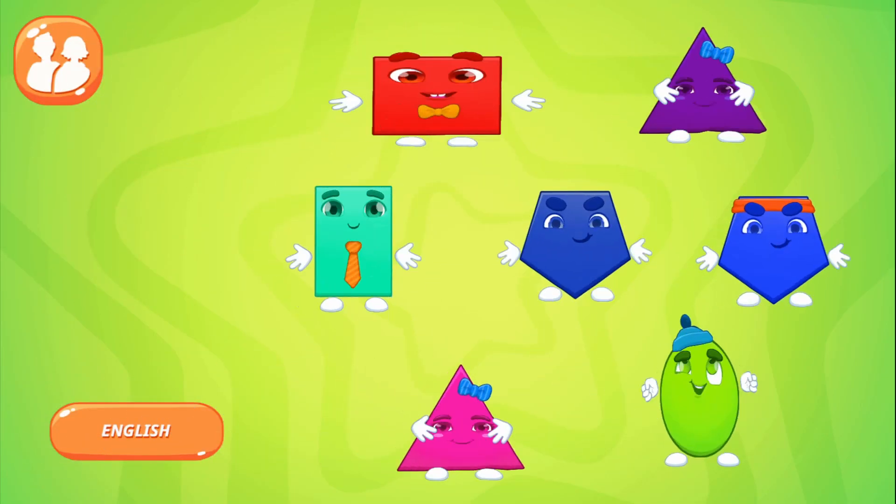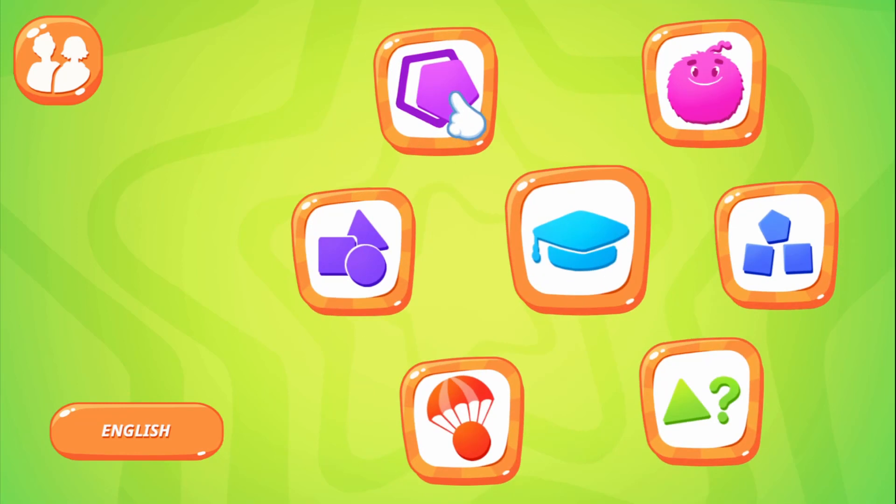Hi! Look how many interesting games are here! Choose any! Ink contours and get acquainted with our funny shapes!